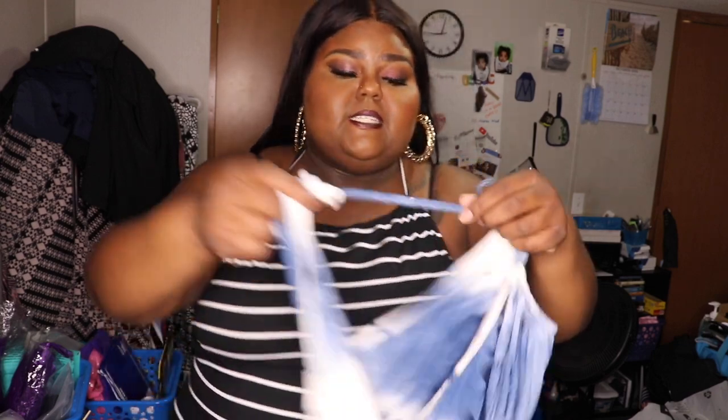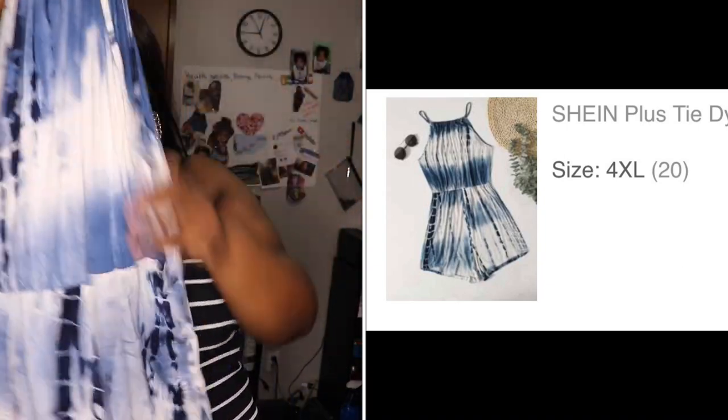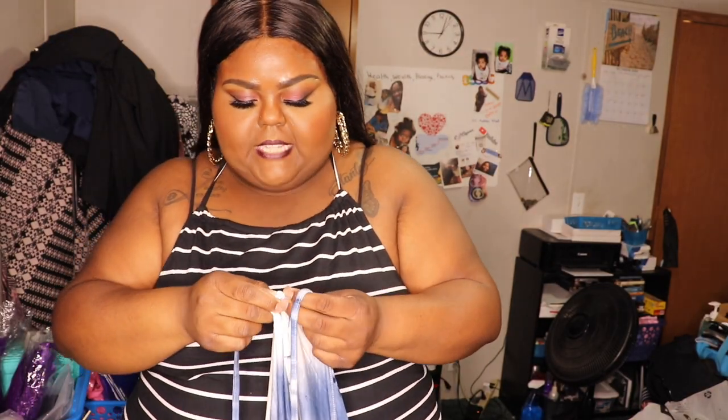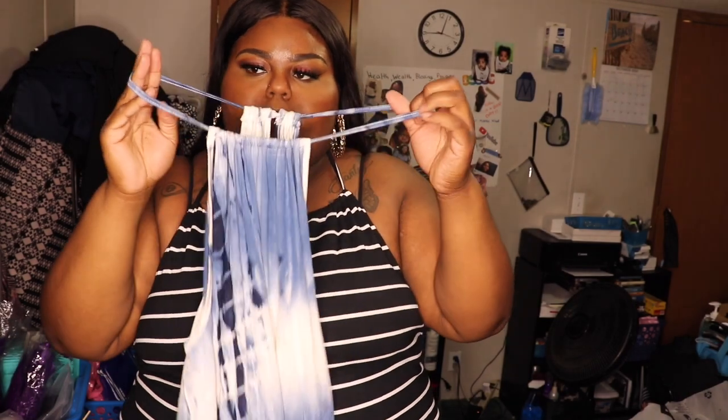Look at me sweating — Jesus be a paper towel! I got another romper — it is the plus tie-dye halter romper, size 4X. It has the same construction as that yellow one I just took off, so I know it's going to be a struggle to get it over my hips as well. So we're not even going to bother trying it on, but this is what it looks like. This is another one I'm going to have to wear when I slim down a little bit, because I don't want to risk tearing up the neckline.